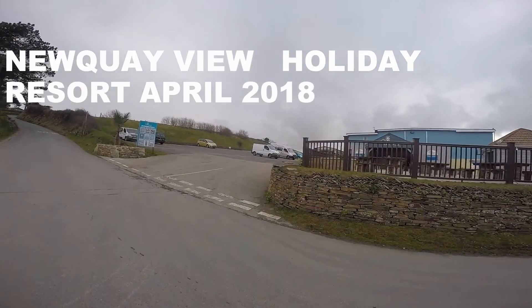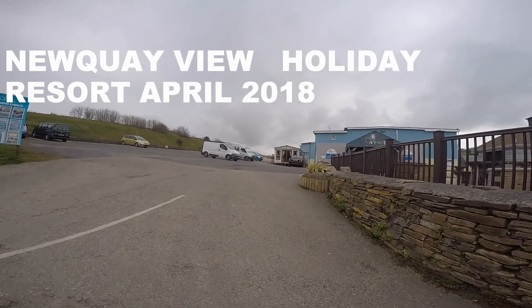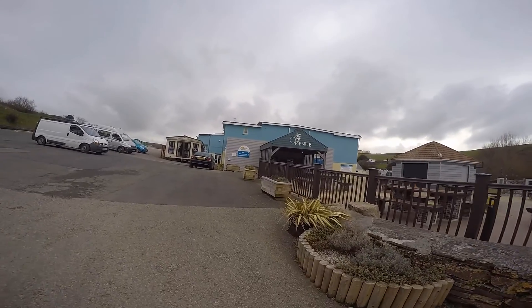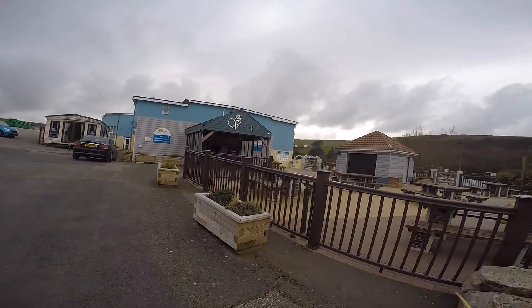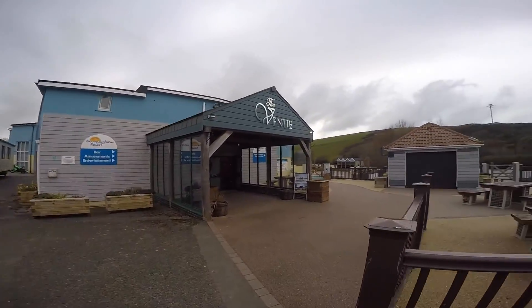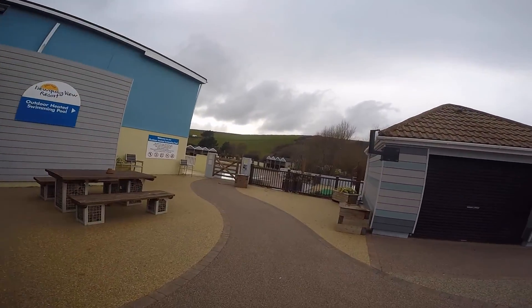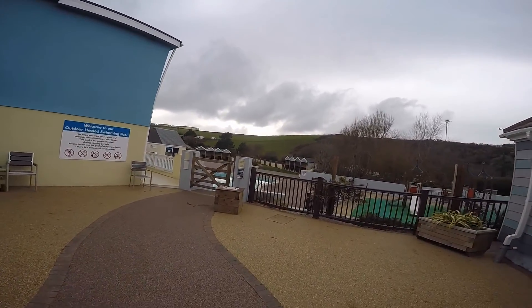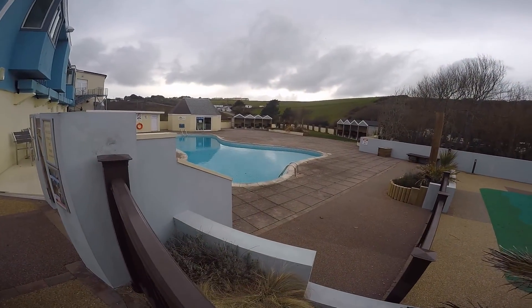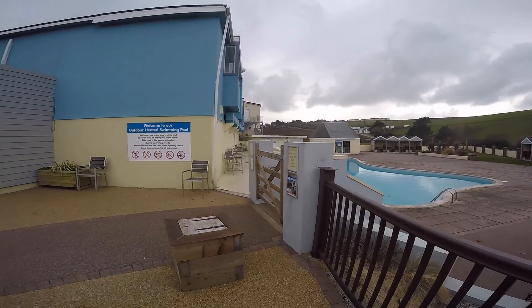Across this side here is the venue where there is the bar, amusements and entertainment in the evening time. There is also an outdoor heated swimming pool which we're going to go over to now. It's closed at the moment — not quite sure when it opens — but it's too cold right now because it's Easter. So that's the outside pool.